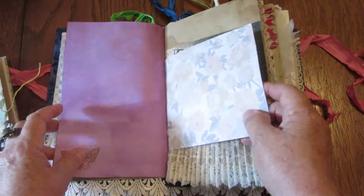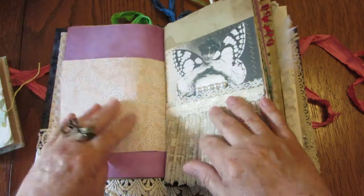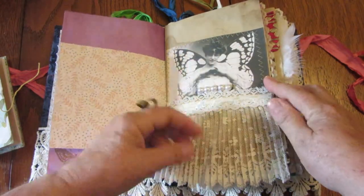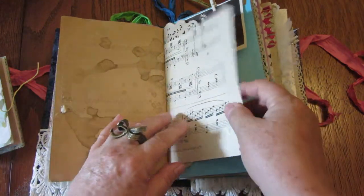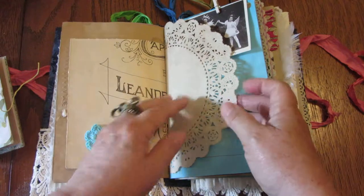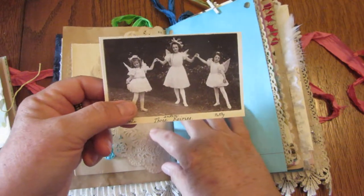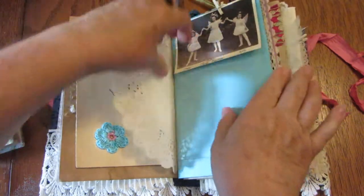Continuing on, we have some pretty scrapbook paper. Here's a winged lady with a row of pearls and a pretty lace skirt on the bottom. Some sheet music with a little crocheted flower and a doily. And here's a cute little picture of three little girls with their wings on, pretending to be fairies probably — I thought they were pretty adorable.